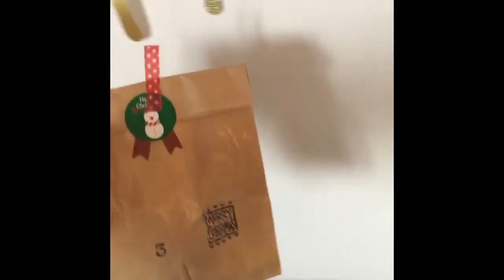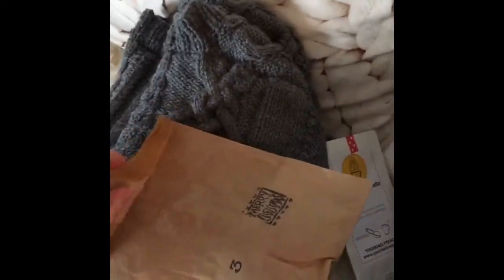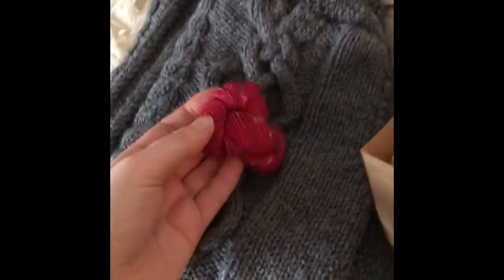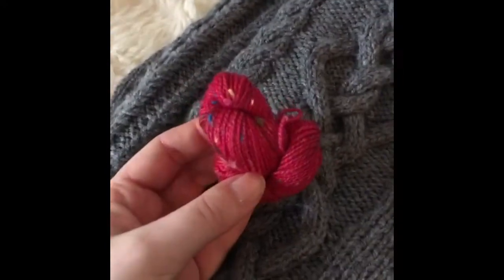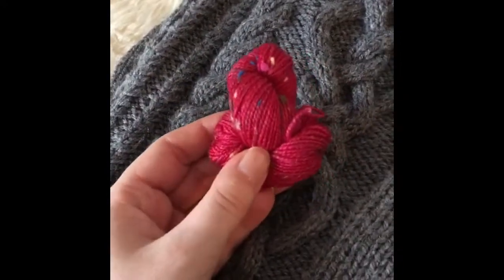And then the yarny one with a cute happy Christmas snowman. I couldn't get it open with one hand, so here I am again. And let's see — ooh, that's a nice one. That's going to go really well. It's a tweedy, like a red with a pink undertone. Very nice and soft again. And I'm looking forward to knitting with this.